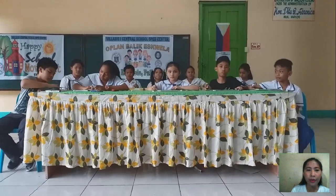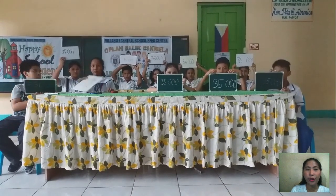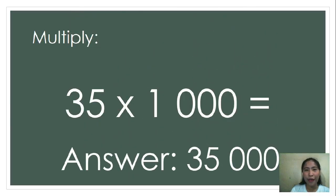Next, 35 times 1,000. Go! Stop writing. Show me your answer. Rian, show me your answer. So, the correct answer is 35,000. Correct!